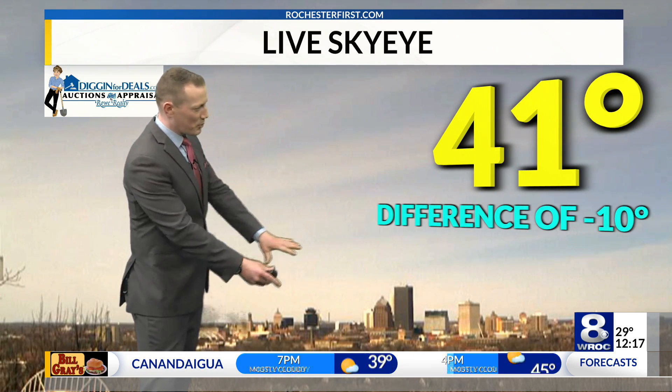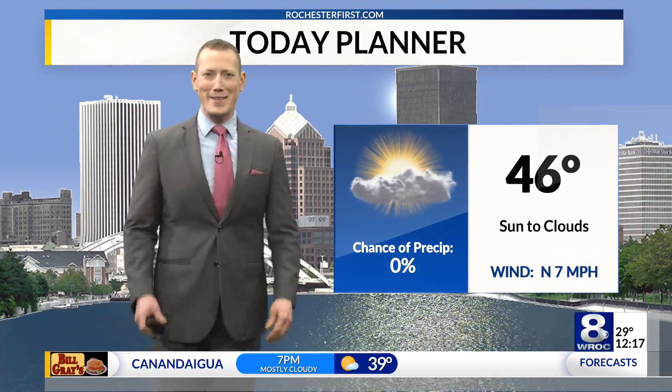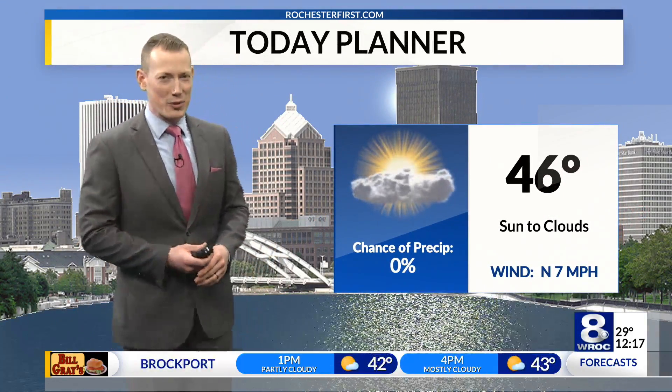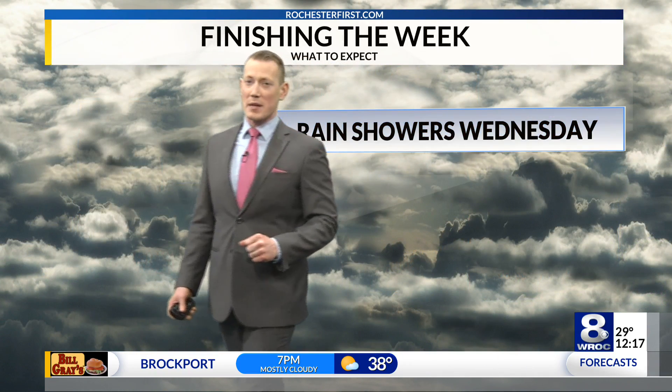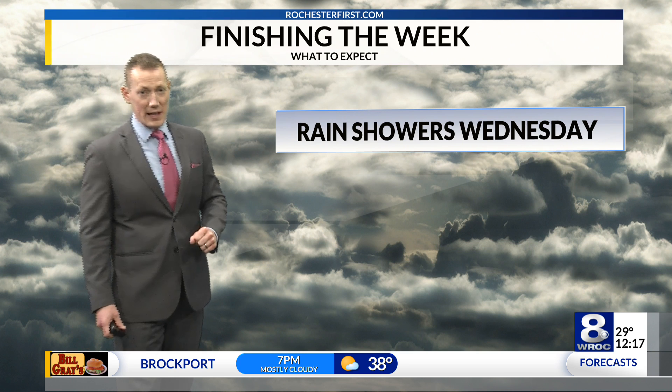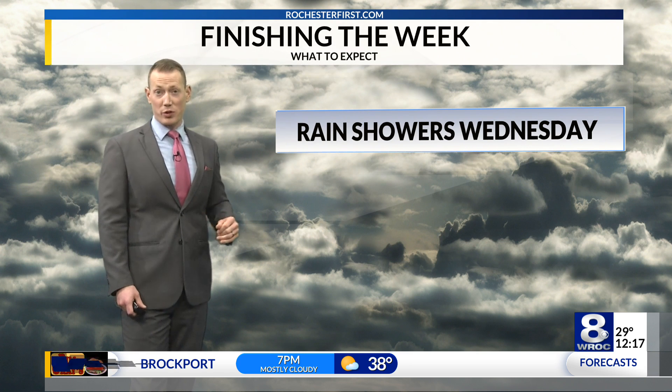41 degrees — that's where we are right now. Beautiful view of Rochester. Love those high, wispy cirrus clouds. Still certainly sunglasses worthy. Clouds will increase this afternoon. We'll bump the temperatures up a bit into the mid-40s later today, and then eventually rain showers start to work their way in.